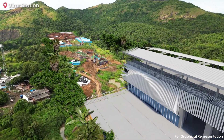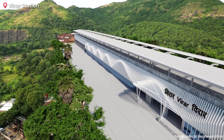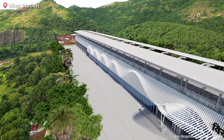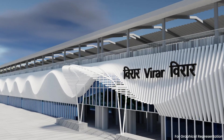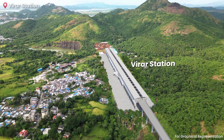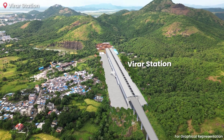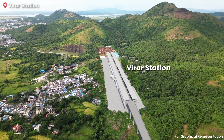The Virar bullet train station is uniquely nestled into the hills, and its design is inspired by the winds flowing through the surrounding mountains. This thoughtful architectural approach seamlessly integrates the station with its natural surroundings, while reflecting the dynamic essence of the high-speed rail project.